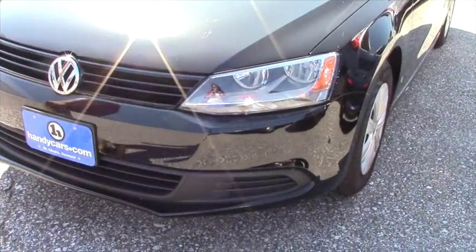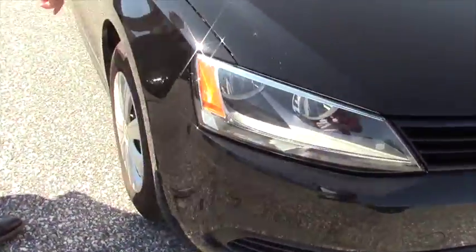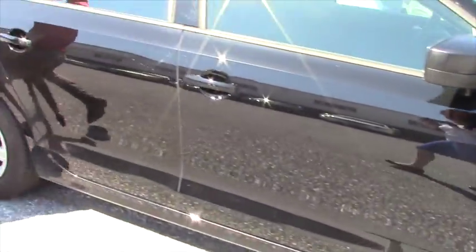This thing is super clean — it has a few little tiny blemishes, but all around it's a great car. We have the steel wheels.